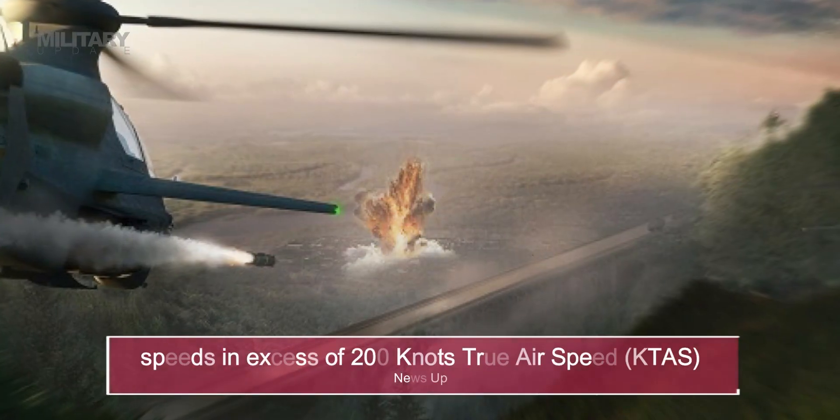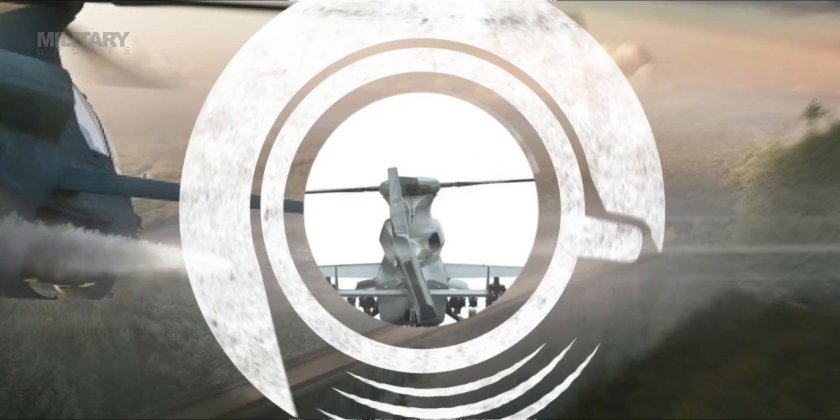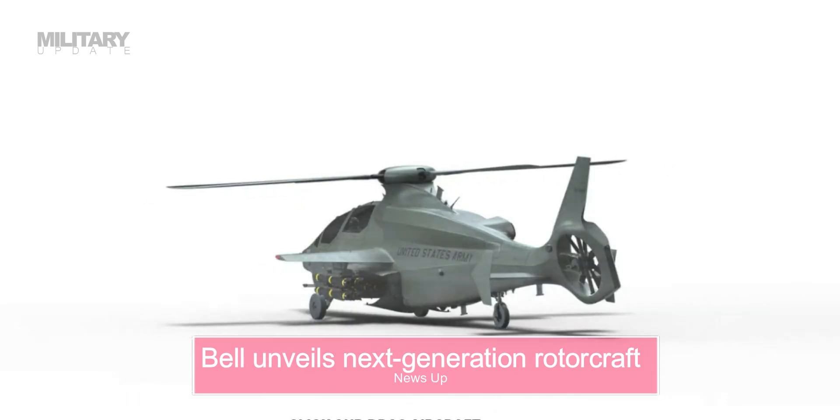The 525 Relentless rotor system has been tested and proven at speeds in excess of 200 knots true airspeed. By incorporating proven designs and the best available technologies from commercial and military programs, Bell delivers a low-risk path to a FARA program of record.